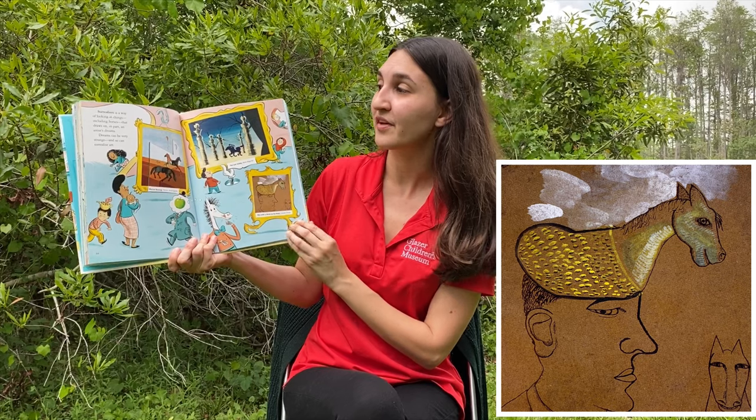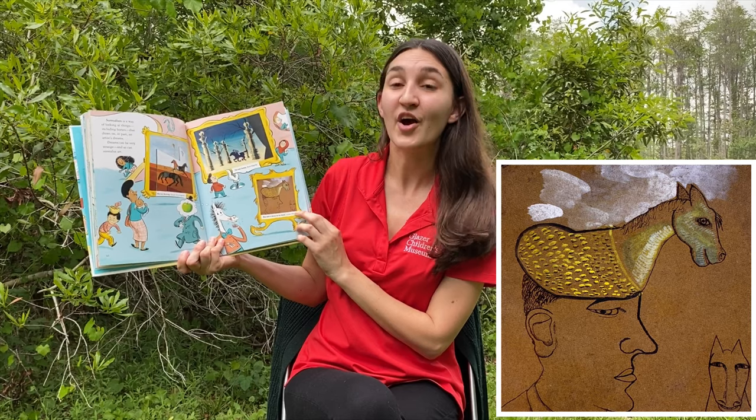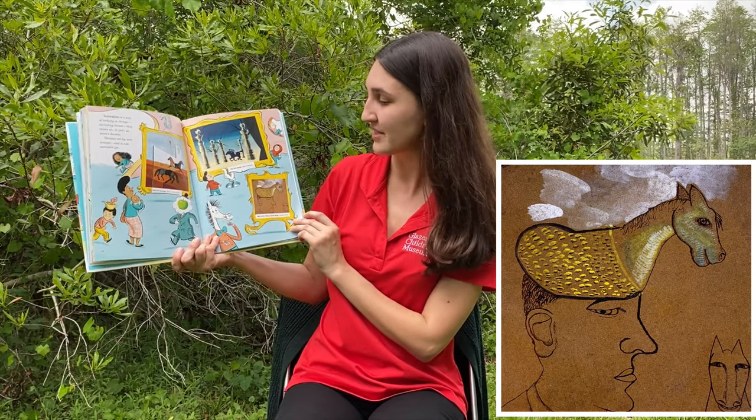Surrealism is a way of looking at things, including horses, that draws on, in part, an artist's dreams. Dreams can be very strange and so can surrealist art.